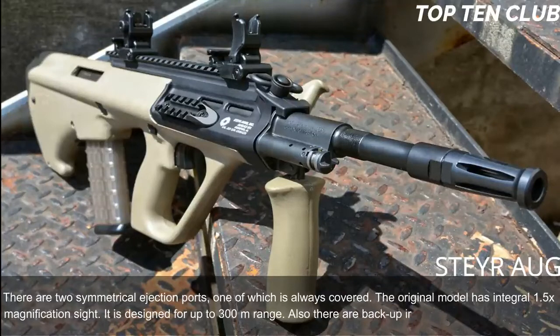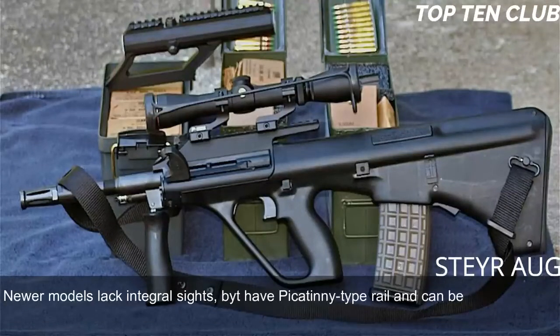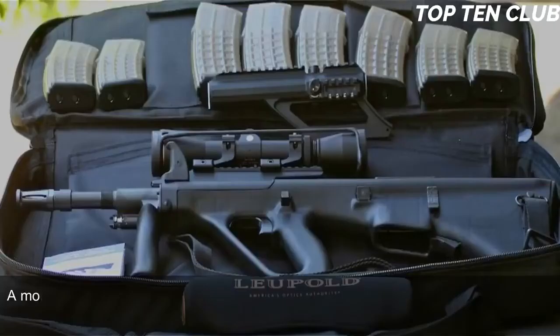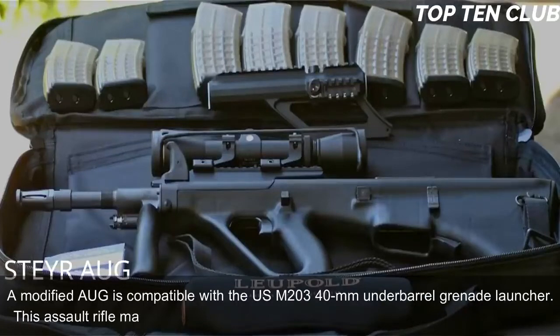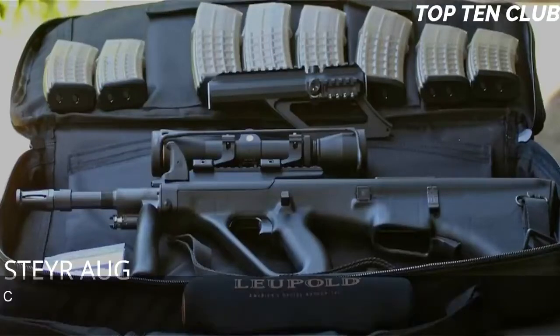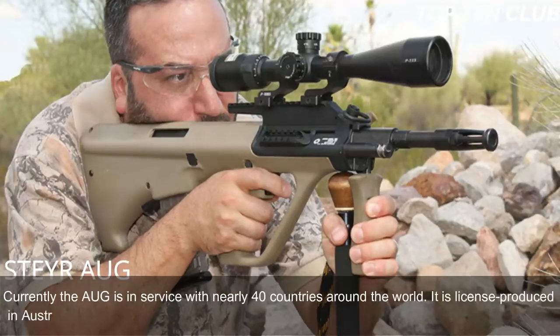Newer AUG models lack the integral sight but feature a Picatinny-type rail for any optics. Rifles with standard and carbine barrels can launch rifle grenades, and a modified AUG is compatible with the US M203 40mm underbarrel grenade launcher. The AUG made its name for reliability, good ergonomics, and decent accuracy. Currently it is in service with nearly 40 countries and is license-produced in Australia as the Lithgow F88. It is the most commercially successful bullpup design to date.